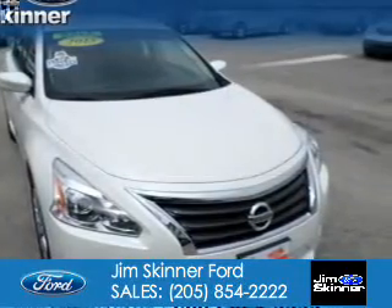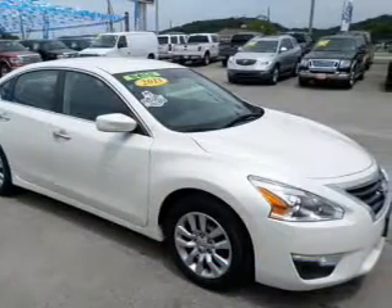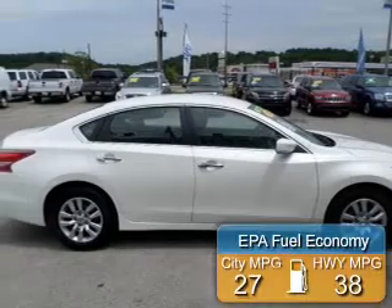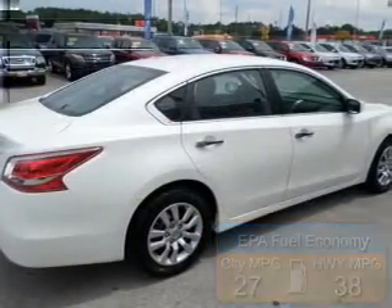2013 Nissan Altima, powered by front wheel drive, a 2.5 liter 4 cylinder engine and an automatic transmission. Great fuel efficiency saves you money by requiring fewer trips to the gas station.